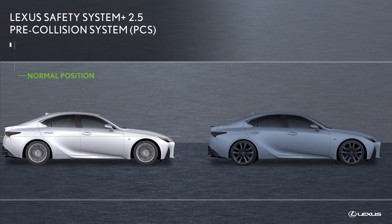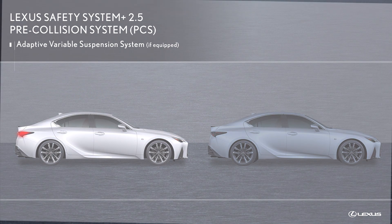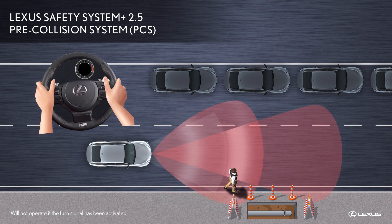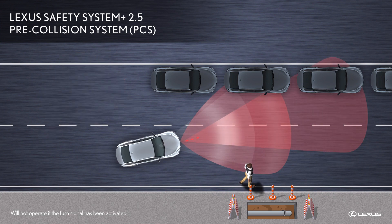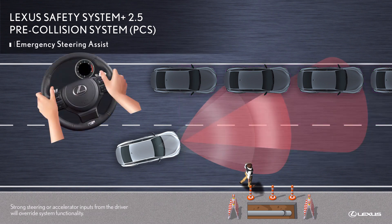At the same time, the available adaptive variable suspension system controls the damping force of the shock absorbers to help maintain an appropriate vehicle posture. When the Lexus is traveling between approximately 25 and 50 miles per hour and the driver begins an evasive steering maneuver, if the possibility of a frontal collision is high and there is sufficient space for the Lexus to be steered while remaining within its lane,